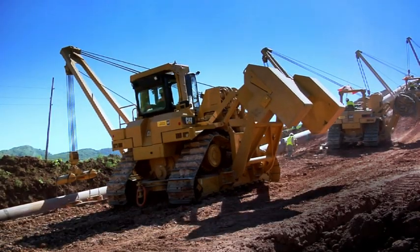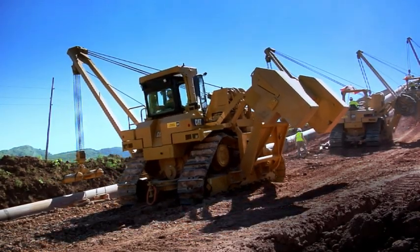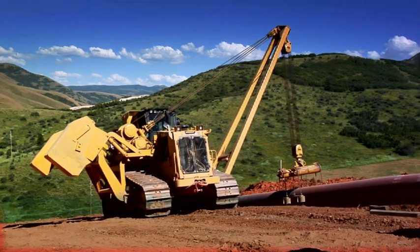Cat pipe layers have been the industry standard for decades, with each generation bringing new improvements in customer value.